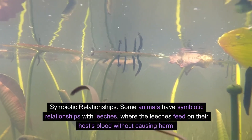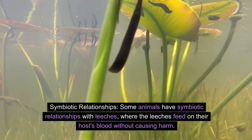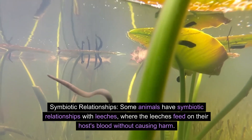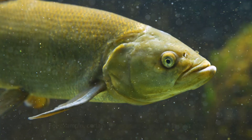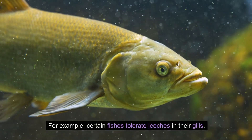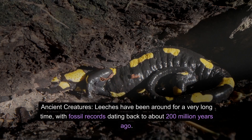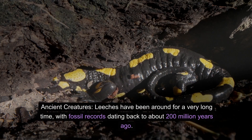Number ten: symbiotic relationships. Some animals have symbiotic relationships with leeches, where the leeches feed on their host's blood without causing harm. For example, certain fish tolerate leeches in their gills.